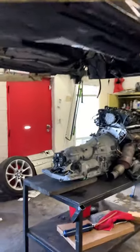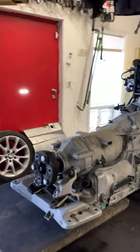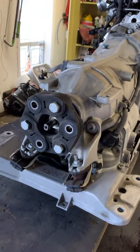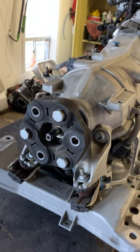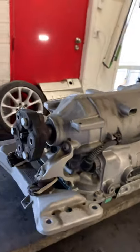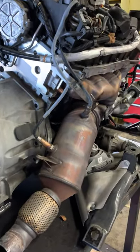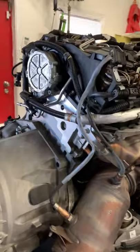Here we have this BMW that we are doing some engine work, and look how beautiful the transmission looks in this one here. Here is a drive shaft adapter still in really good shape — that's a common problem that they have where they break. Here we have the very expensive catalytic converter and we're in the process of just loosening things up right here.